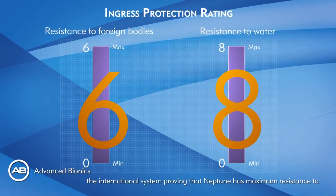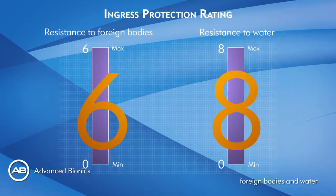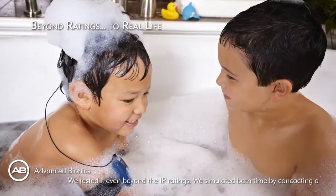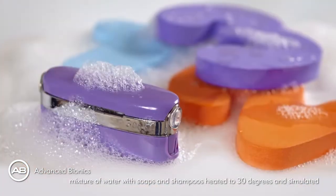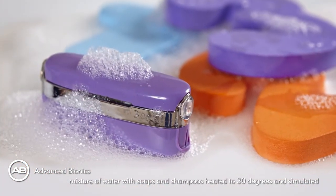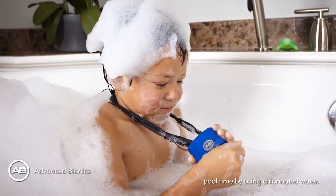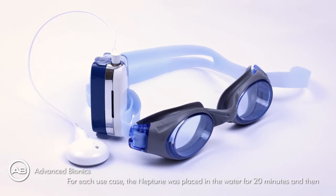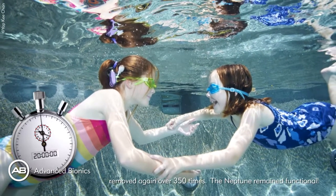IP68 is the international standard proving that Neptune has maximum resistance to foreign bodies and water. We tested it even beyond the IP ratings. We simulated bath time by concocting a mixture of water with soaps and shampoos heated to 30 degrees, and simulated pool time by using chlorinated water. For each use case, the Neptune was placed in the water for 20 minutes and then removed again over 350 times.